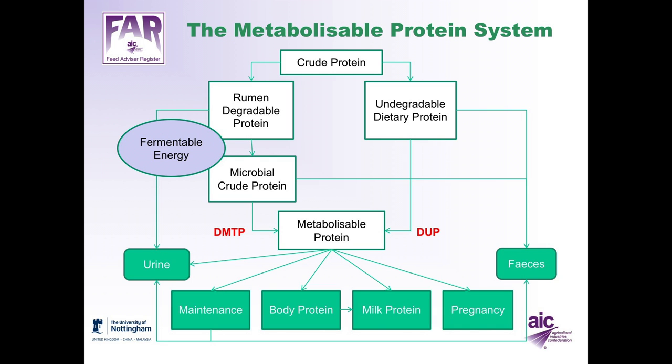In the UK, we estimate protein requirements based on the metabolisable protein system. A cow will eat crude protein in the diet, and a proportion will be degraded in the rumen — rumen-degradable protein — and a proportion will not be degraded — undegradable dietary protein. The rumen-degradable protein is utilised by rumen microbes, providing there's enough fermentable energy in the diet to form microbial crude protein. Some of this will be digestible, contributing to metabolisable protein as digestible microbial true protein.